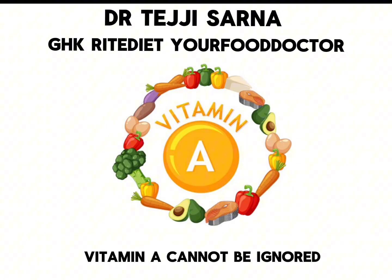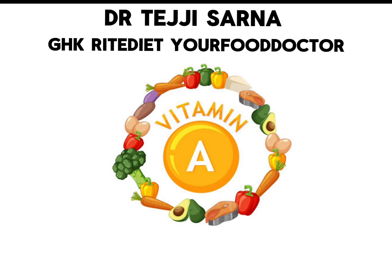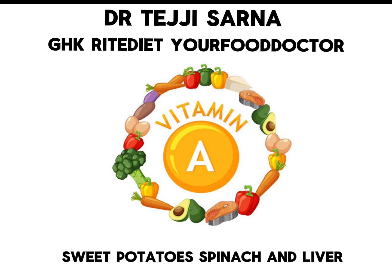Vitamin A cannot be ignored because it regulates thyroid hormone metabolism, and it is found in carrots, sweet potatoes, spinach, and liver.